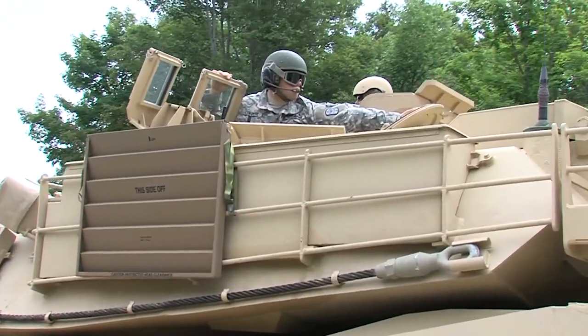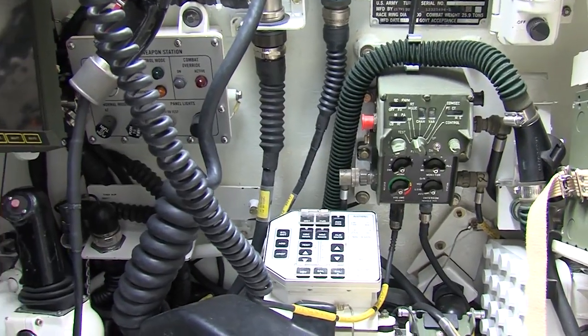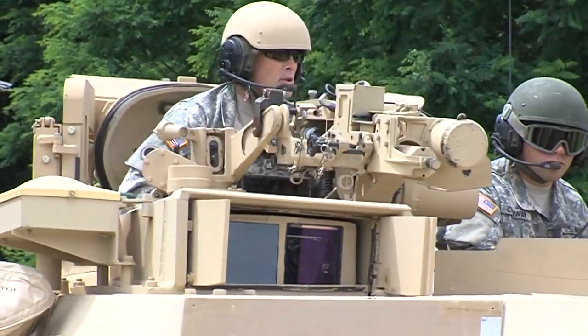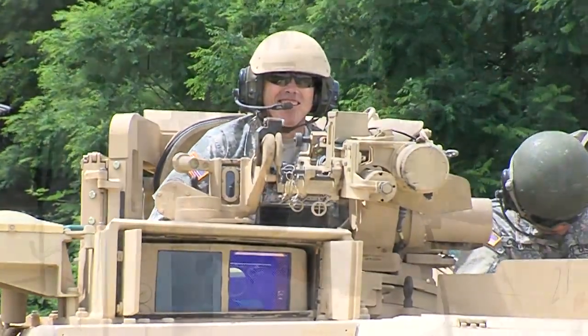This new tank, the M1A1 AMSA, is a digitalized version of the tank. Additionally, it has a CSWS system — the Commander's Stabilized Weapon System — which is a .50 cal weapons station specifically for the tank commander.